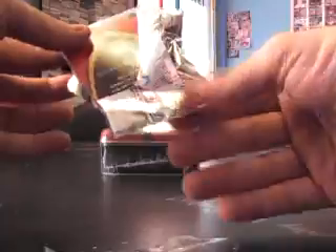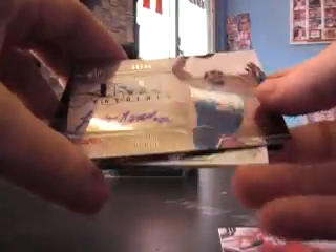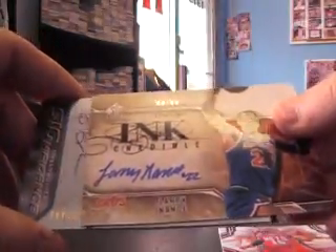One pack, two hits. We have Vince Carter base. First hit is Larry Nance numbered to 99 — cool looking auto — and Bobby Brown numbered to 499.